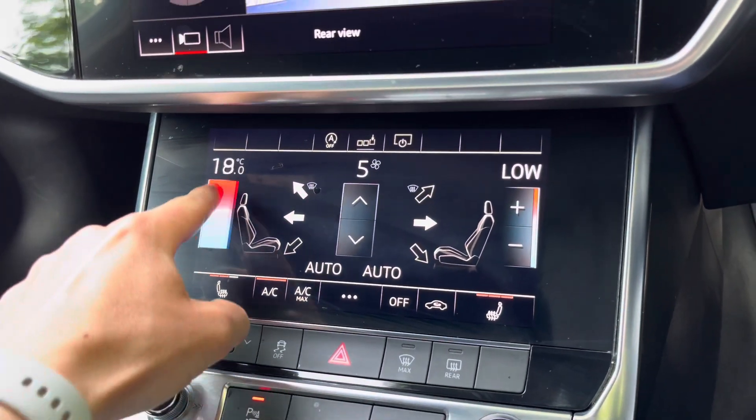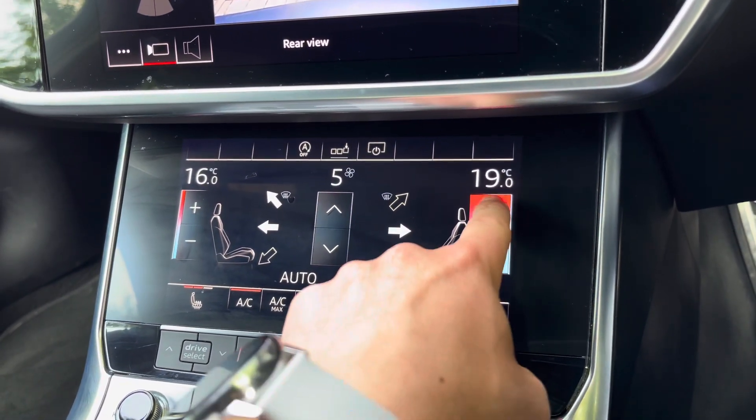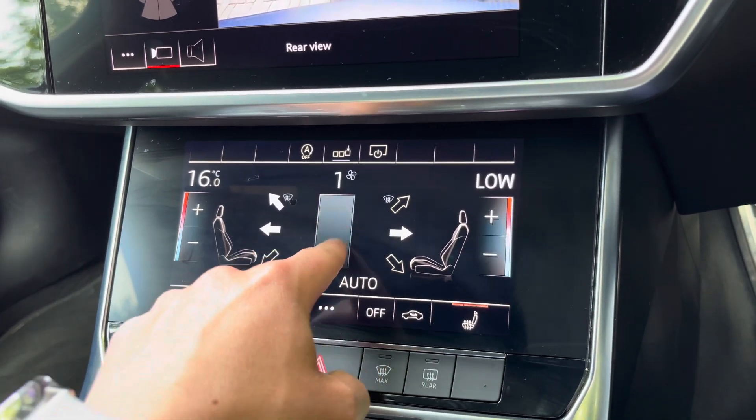Just below is our climate control, which again is all touchscreen. Here we can set various temperatures on the digital display, and of course control those heated front seats from here too.